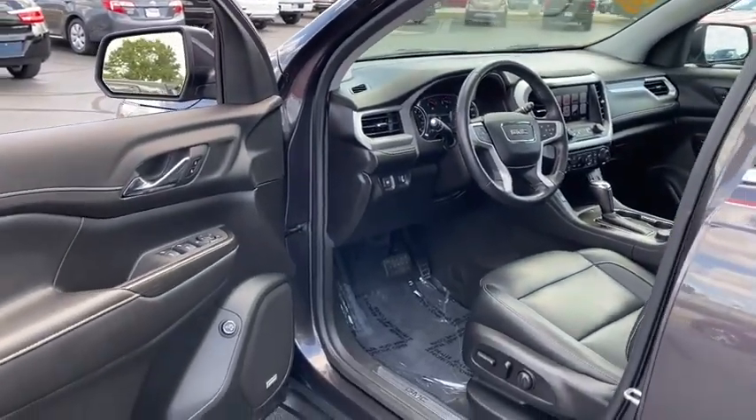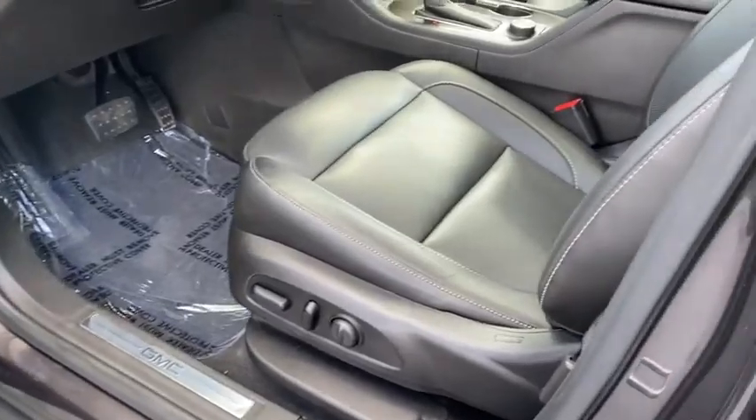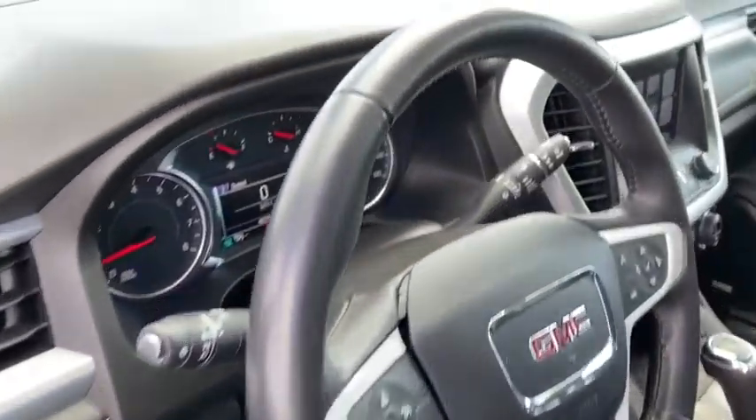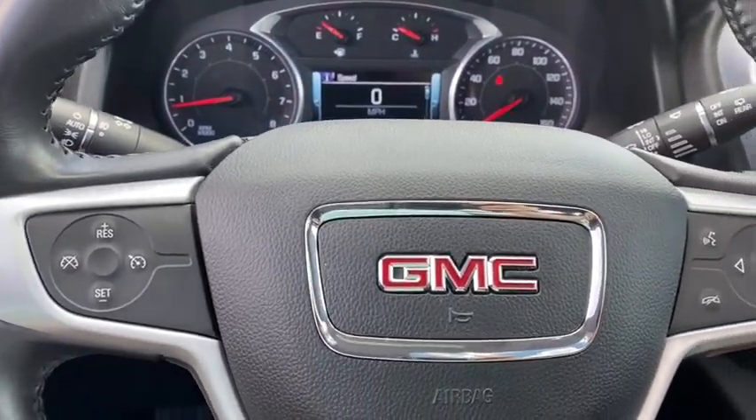This vehicle has less than 45,000 miles. Here are some of this vehicle's great options: steering wheel audio controls, power liftgate, power passenger seat, anti-lock braking system, remote engine start.